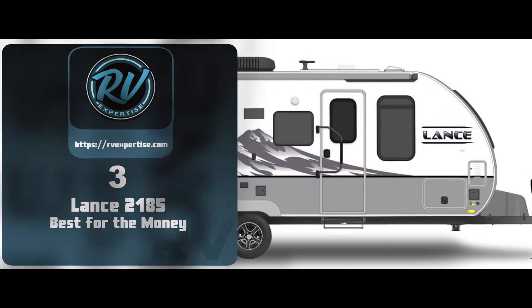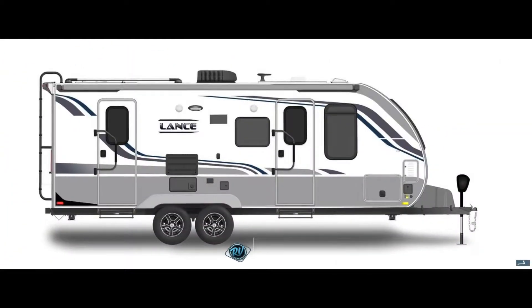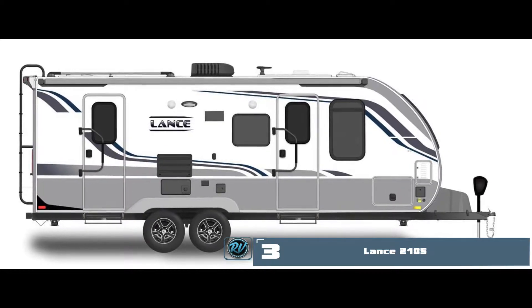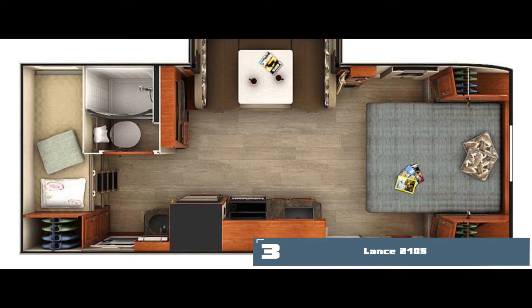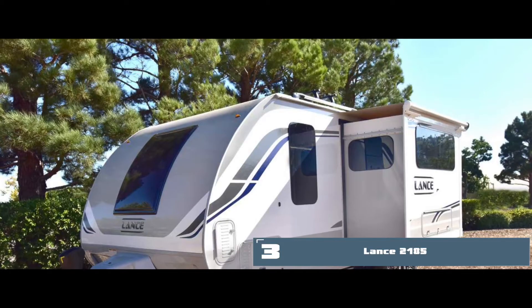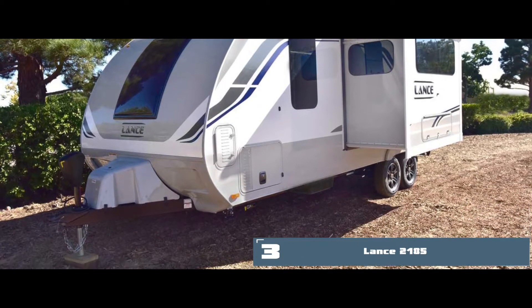Next, we have the best for the money: the Lance 2185. There are many windows on the walls which help in maintaining a pleasant environment inside it. Its kitchen space and bathroom are quite practical and modern. Overall, this is an amazing travel trailer to go for if you want to stay on a strict budget.